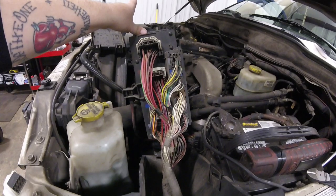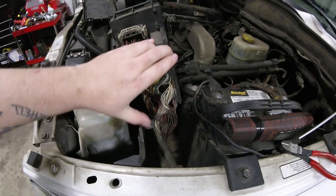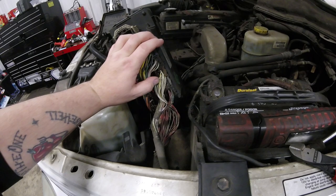Now nine times out of ten, it's the TIPM that has the open in it. One of the connectors inside here — one of the pins will come desoldered or they rattle loose from being in the engine compartment, and they're only held in by these plastic clamps here. So they rattle around and they break.